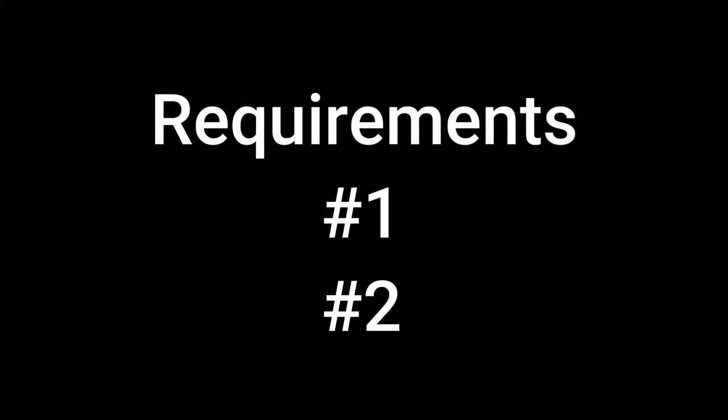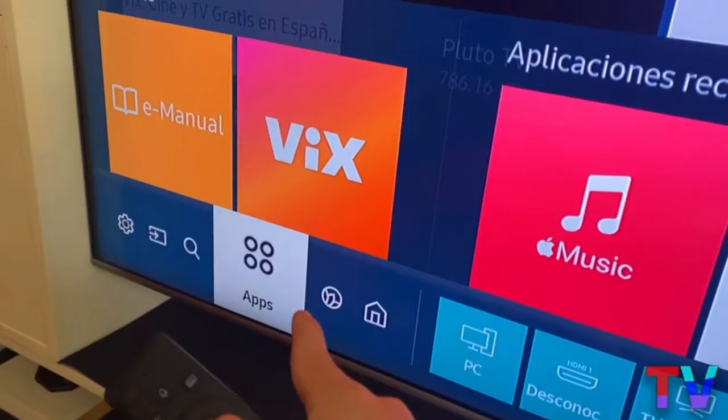If you meet the requirements — if you have updated your TV to the latest version and also have enough space — we'll start with the tutorial. We're going to enter our application store, where we'll find Plex.